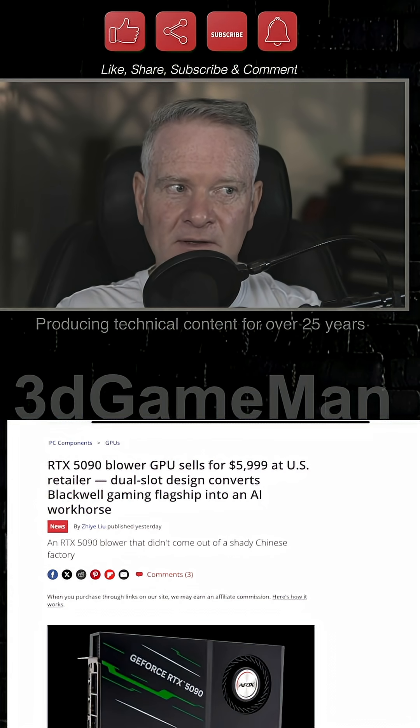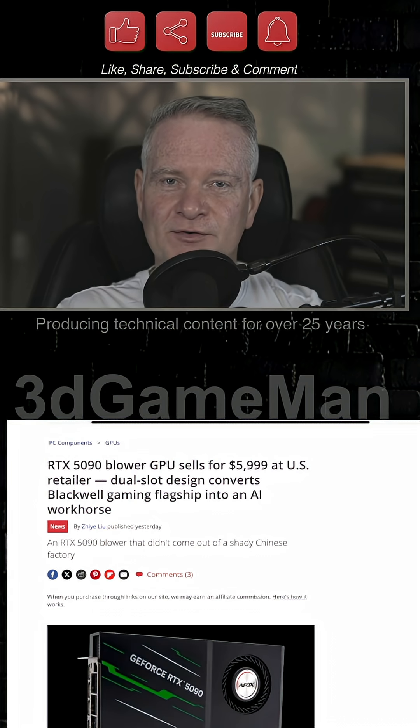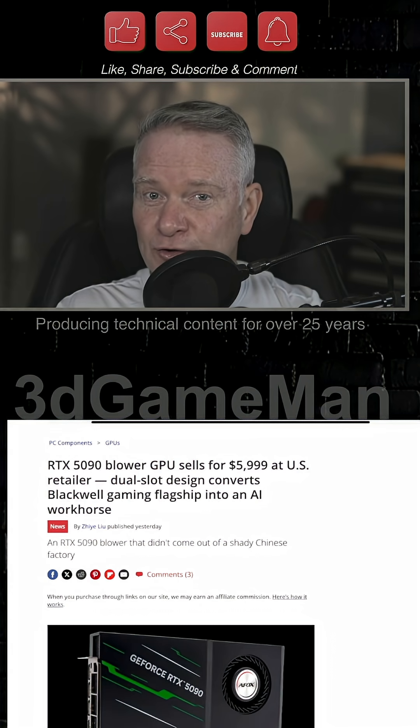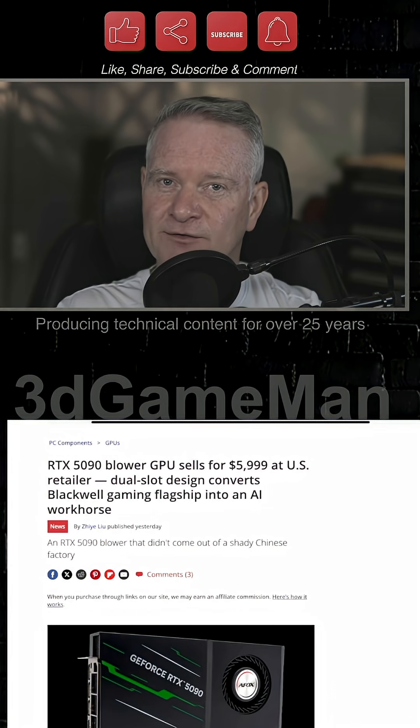Almost like out of nowhere, they have launched a GeForce RTX 5090 32 gigabyte professional GPU with a — get this — blower style fan.